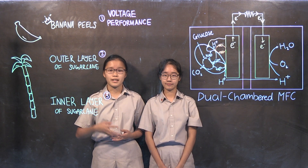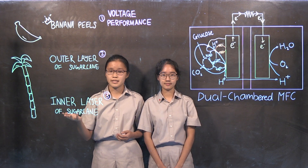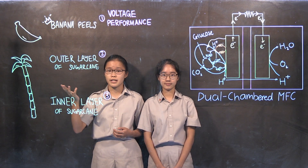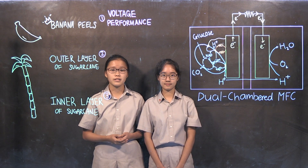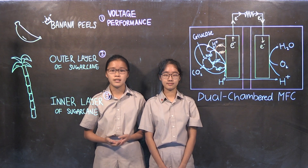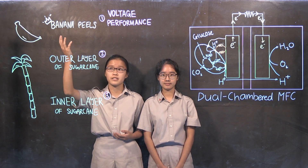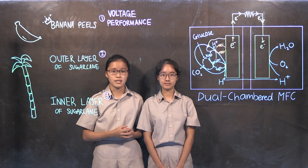Our results show that banana peel had the highest voltage performance, followed by the outer layer and lastly the inner layer of the sugar cane. Both banana peel and the outer layer of the sugar cane were shown to have comparable voltage performance to our glucose control. Additionally, we found that there may be a correlation between the reducing sugar concentration of the substrate and the voltage performance of the MFC, as banana peel had the highest reducing sugar concentration, followed by the outer layer and lastly the inner layer of the sugar cane.